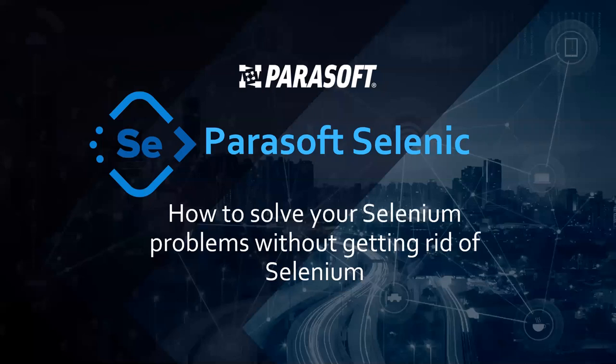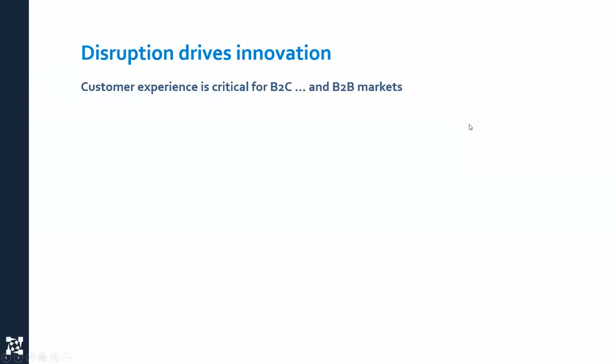Welcome to today's webinar: How to Solve Your Selenium Problems Without Getting Rid of Selenium. Before we jump into the topic itself, let's talk a little bit about the challenges and the reasons why Selenium is important, and why organizations are taking a stronger focus on making sure that they're delivering reliable customer experiences.